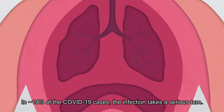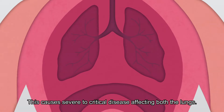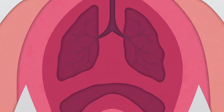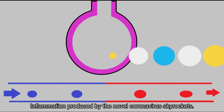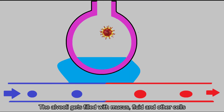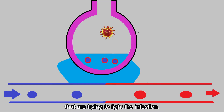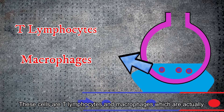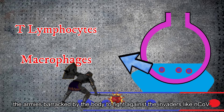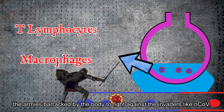In around 19% of COVID-19 cases, the infection takes a serious turn, causing severe to critical disease affecting both lungs. The inflammation produced by the novel coronavirus skyrockets. The alveoli get filled with mucus, fluid, and other cells trying to fight the infection — these cells are T-lymphocytes and macrophages, which are the armies deployed by the body to fight against invaders like the novel coronavirus.